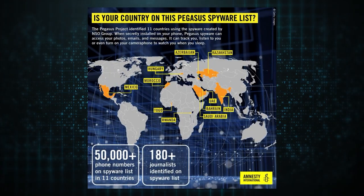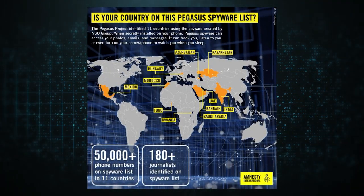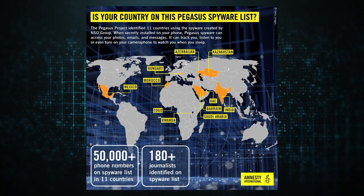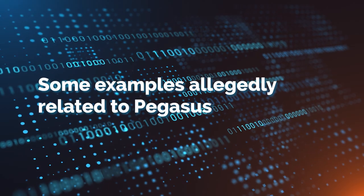In parallel, Amnesty International — which also researched Pegasus extensively — identified 11 countries from the 50,000 phone numbers on the spy list and published their own map of infection. Regardless of the differences between Citizen Lab's and Amnesty International's lists, it is very clear that the infection spans many countries, creating a significant risk to privacy.